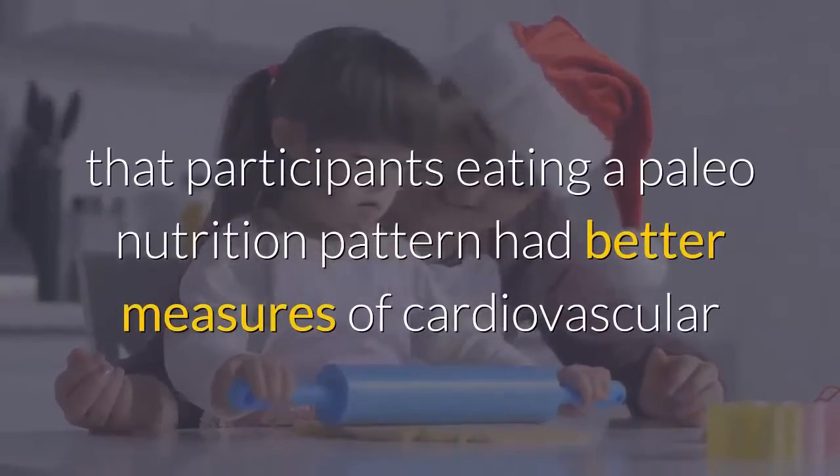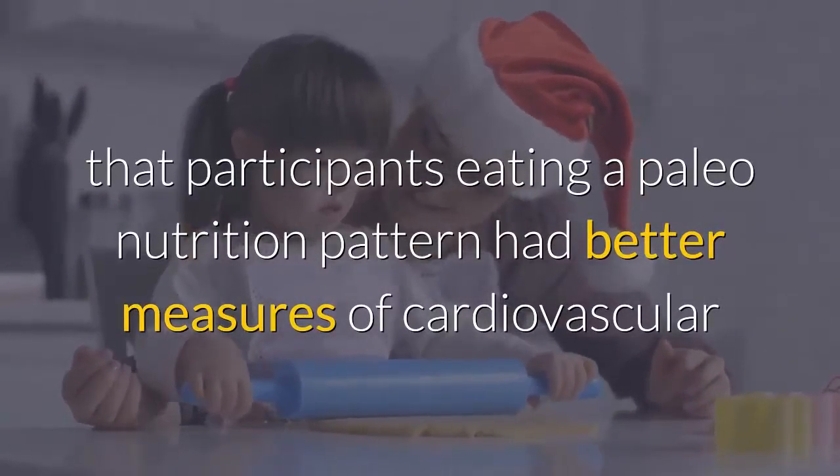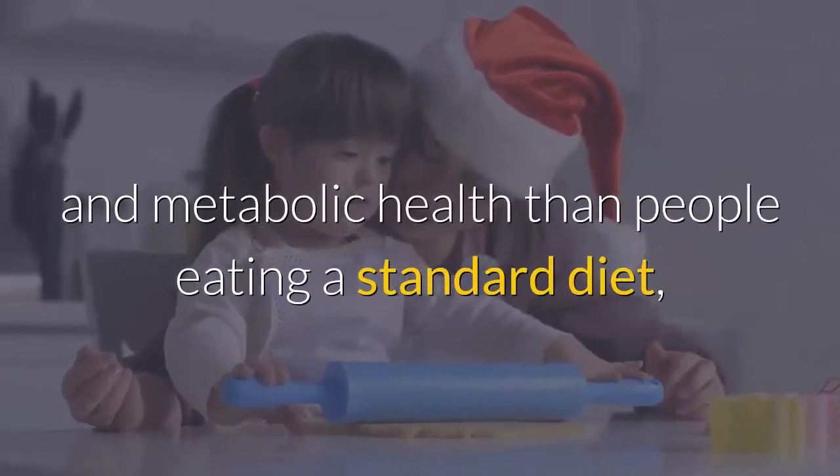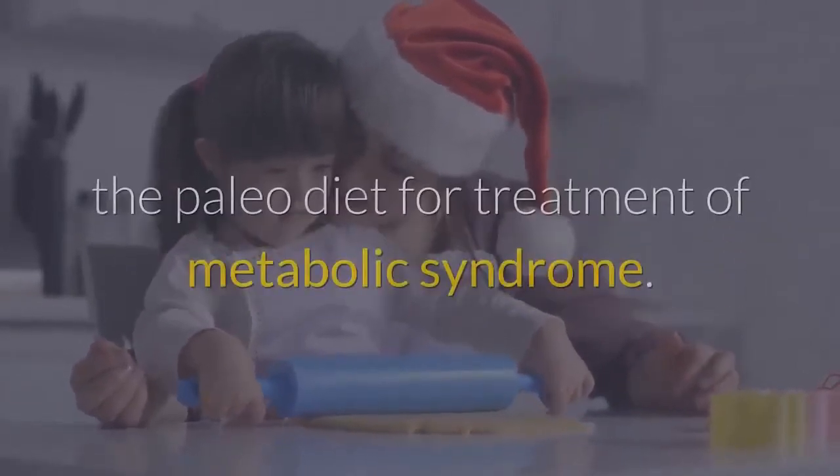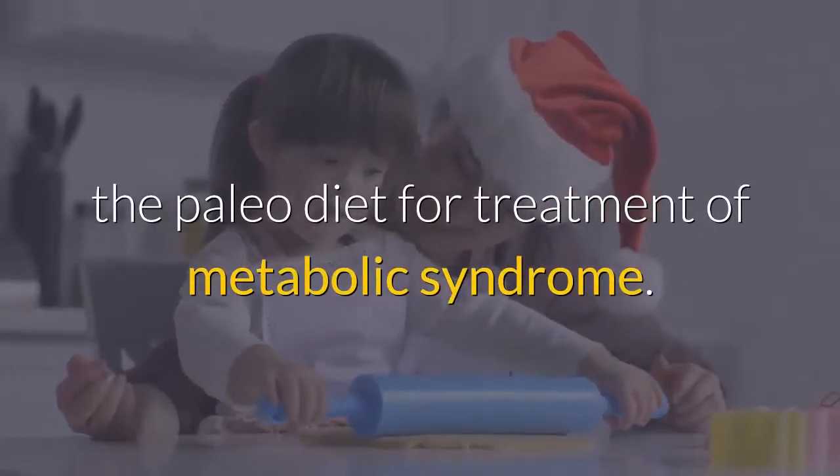These preliminary trials have found that participants eating a paleo nutrition pattern had better measures of cardiovascular and metabolic health than people eating a standard diet, though the evidence is not strong enough to recommend the paleo diet for treatment of metabolic syndrome.